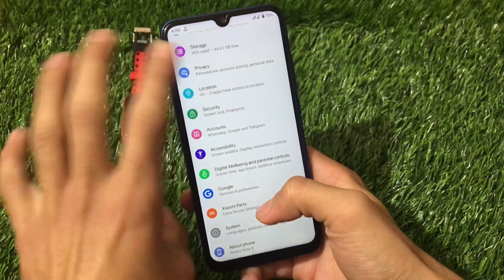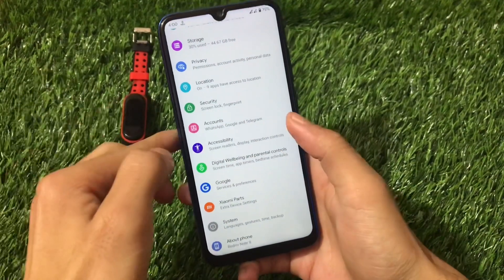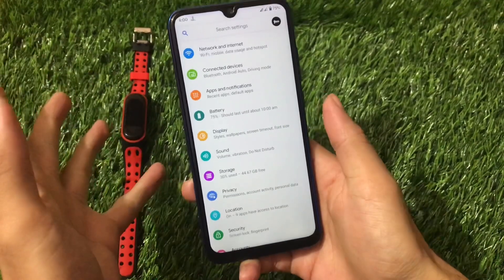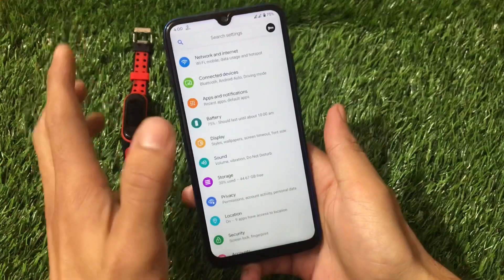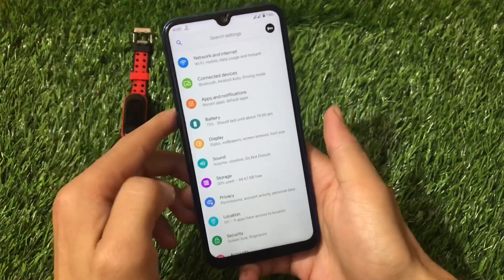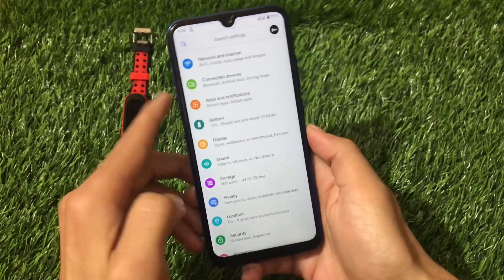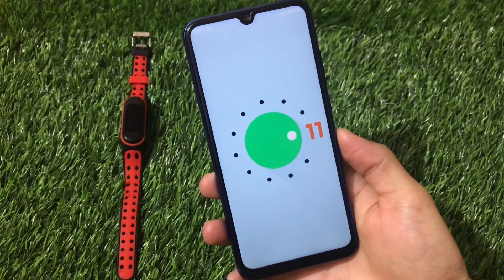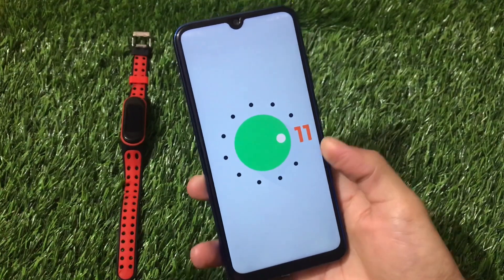You can install this build directly, and in this video I'll show you what features you get, how things are going, and how to install it. Stay tuned and watch till the end. This build is based on Android version 11, as you can see.